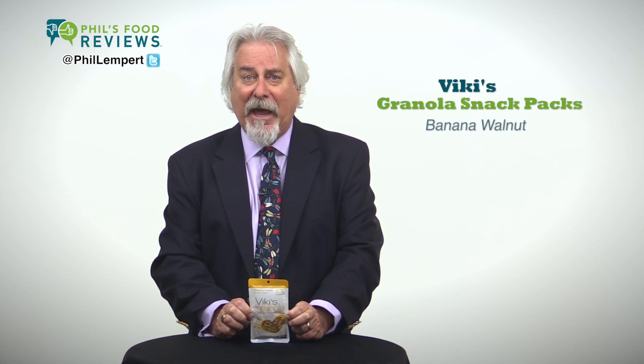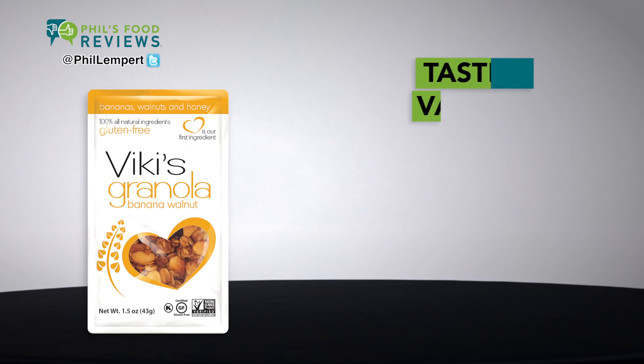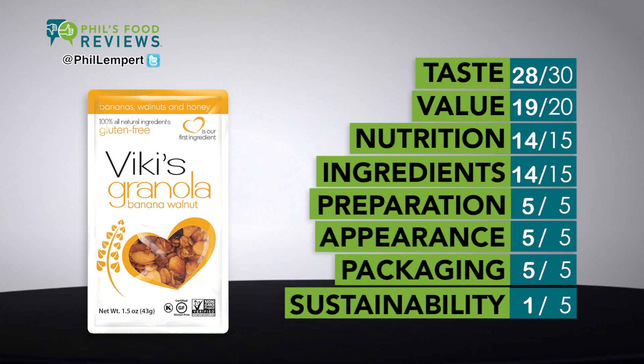Vicki's Granola Banana Walnut Snack Packs is a hit. This granola comes in the perfect size package — one portion — and you don't have to open a larger bag and hope it stays fresh.